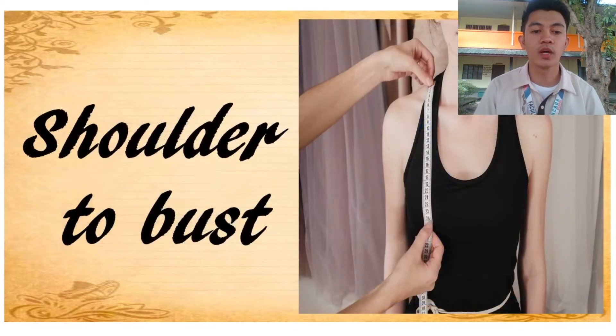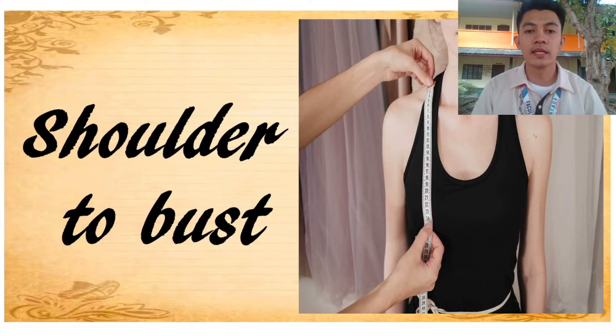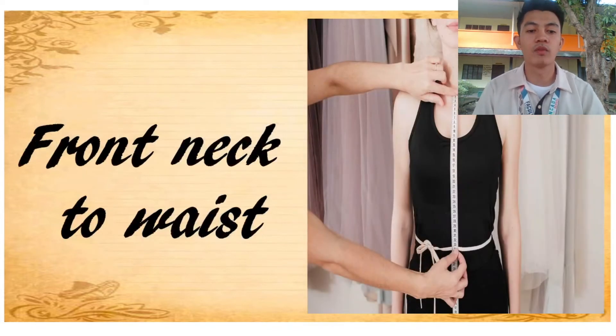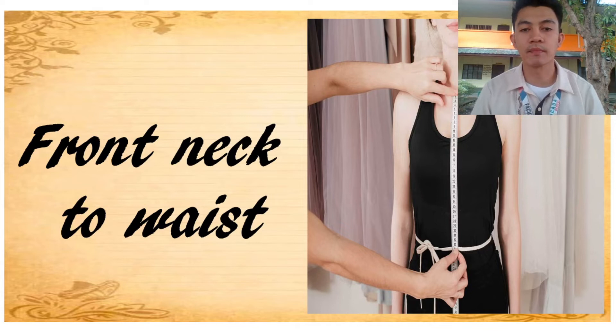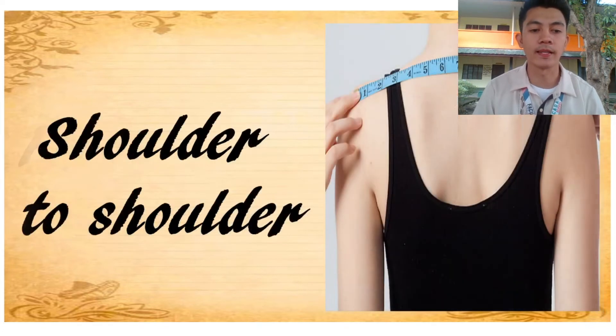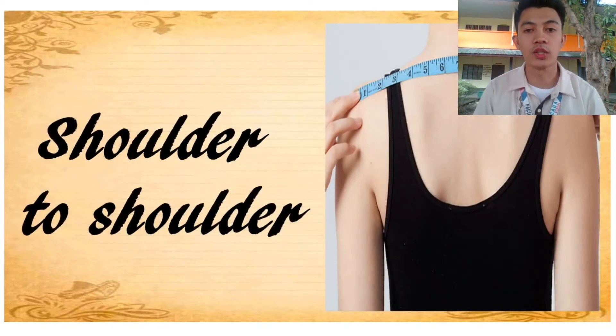Next, shoulder to bust — it is measured from the tip of the shoulder down to the bust. Next, front neck to waist — it is taken from the center front neck down to the waistline. Next, shoulder to shoulder — it is measured across the back of the neck, from one shoulder socket to the other.